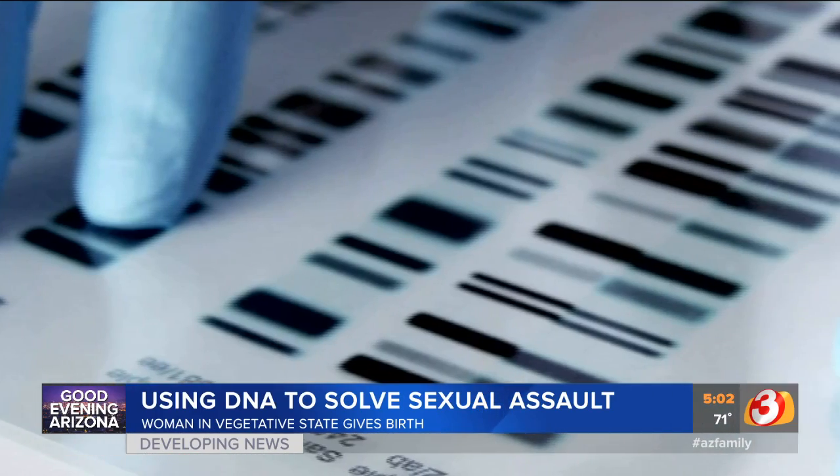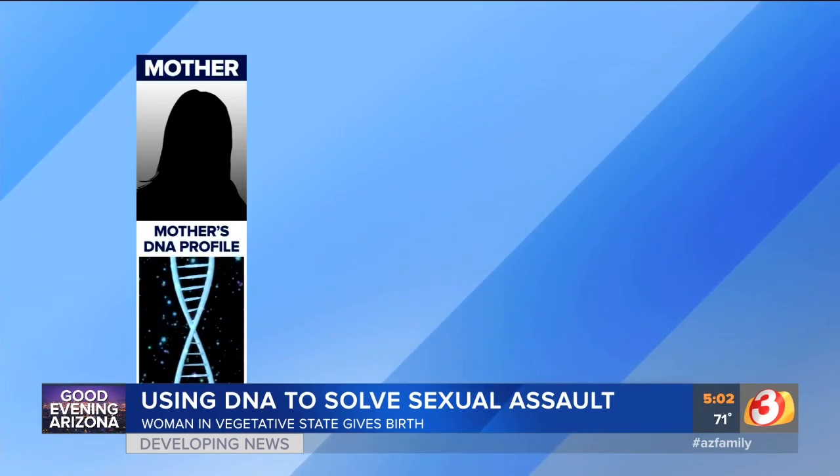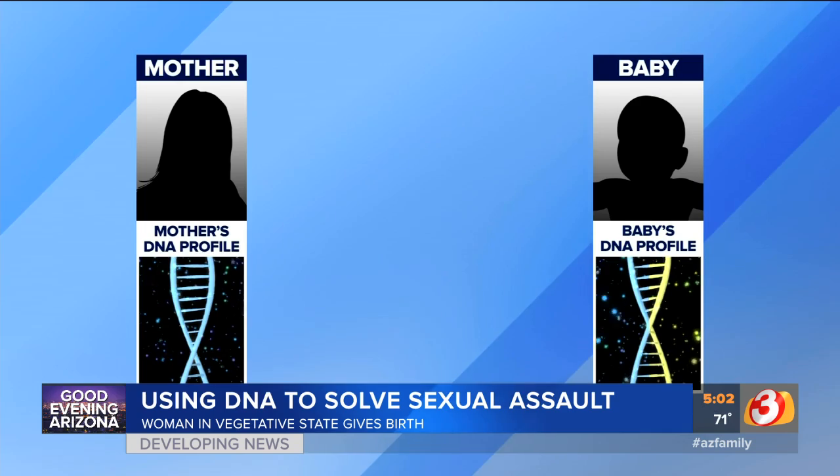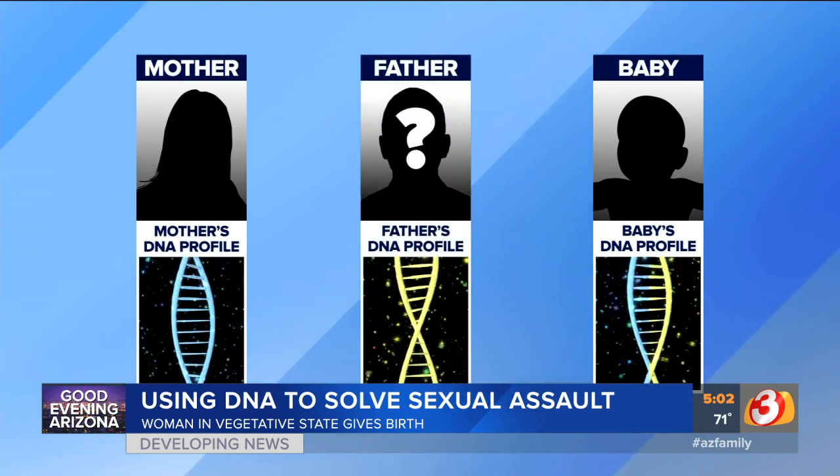Getting the results — ideally it can be done in a day, but laboratories have backlogs. After detectives collect mom and baby's DNA, they'll match half of the baby's DNA to mom, and whatever is left over will create dad's DNA profile.